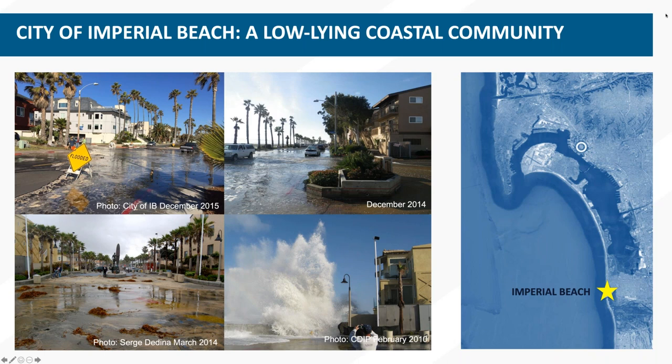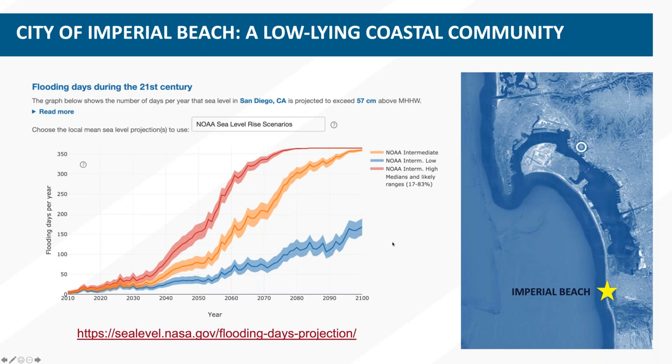Imperial Beach is down here pretty much on the border with Mexico, and here's San Diego Bay above it — that's what Angelica is going to talk about. This particular stretch has the estuary on one side and the beach on the other. Here's a plot of flooding days predicted for the 21st century for San Diego. No matter what sea level rise scenario you look at, flooding days are predicted to increase. Under the intermediate scenario, almost every day by end of century is going to be a flooding day.